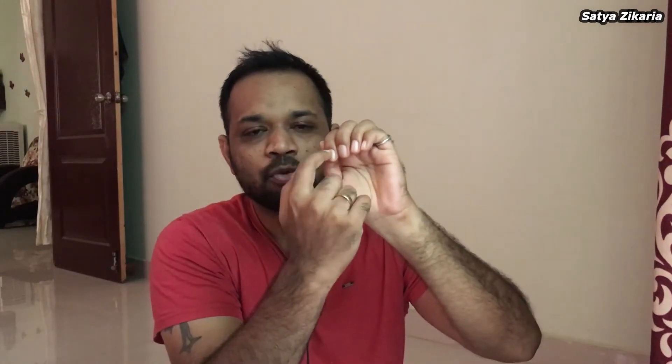Today I am not going to show minoxidil results, but I am going to tell you how I included balayam in my lifestyle and how I use balayam. The lower part of the nail is directly connected to the scalp.